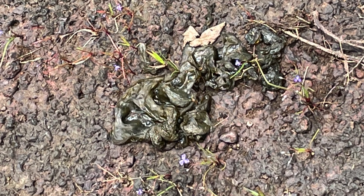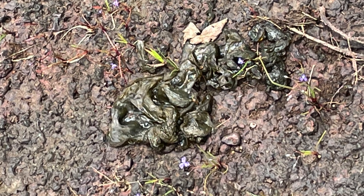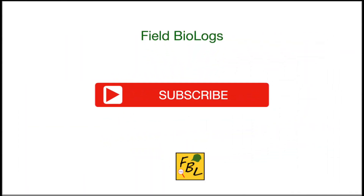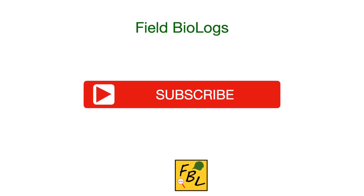They also protect the colonies from viruses, other bacteria, and fungi. Thank you for watching, friends. If you like this video, please subscribe to the channel and forward the link to your friends and colleagues.